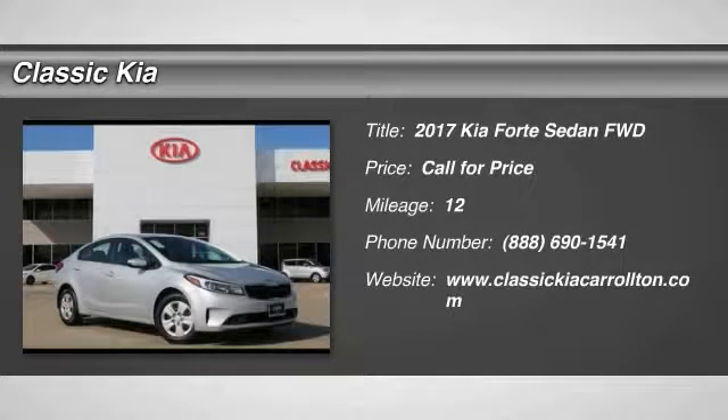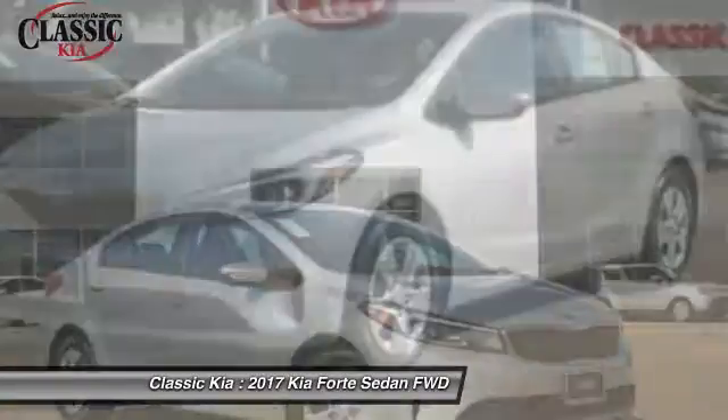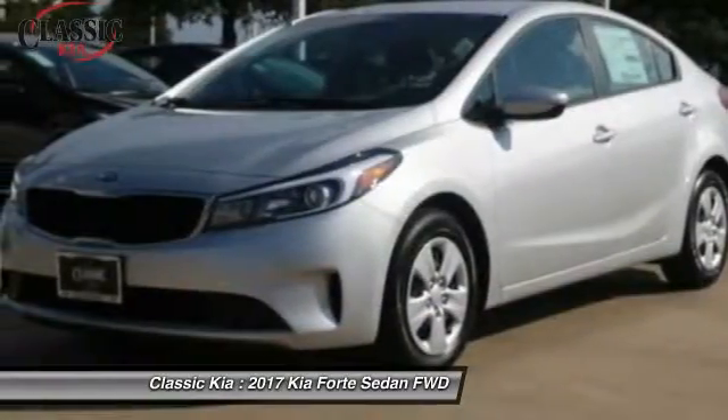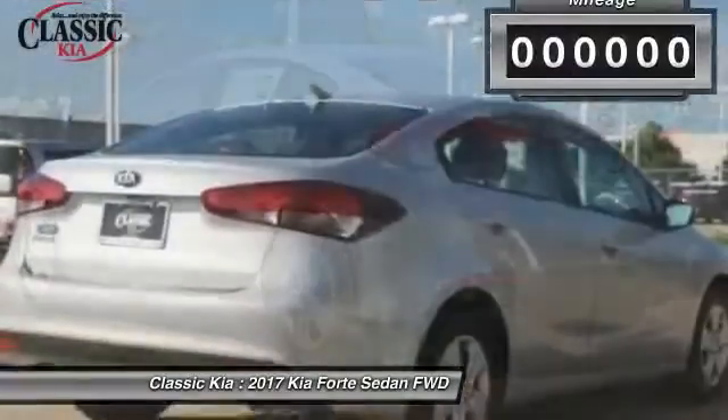2017 Forte. If you're looking for a trendy and feature-laden compact sedan, the Kia Forte is for you. It offers an exceptional combination of innovative design, high-quality engineering, and outstanding value.